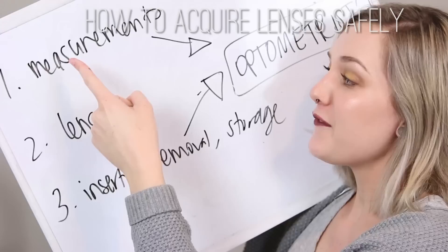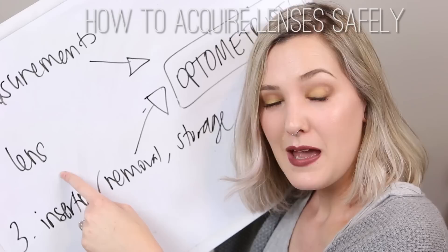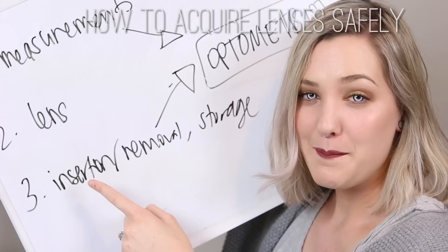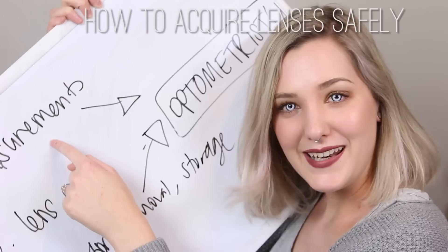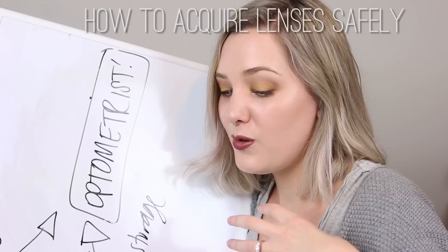You want to do all three of these things, because they each matter. If you have your measurements and a well-fitting lens but it's made from low quality material with low oxygen permeability, you can still damage your eyes. If you have your measurements and a high quality lens but aren't shown how to insert, remove or store them, you can still cause abrasions and infections. If you have the world's highest quality lens and know how to use it safely but it isn't made to your measurements, you can still get corneal abrasion, corneal swelling, the lens fusing to your eye, corneal ulcers, and permanent vision loss. It has to fit your eye properly.